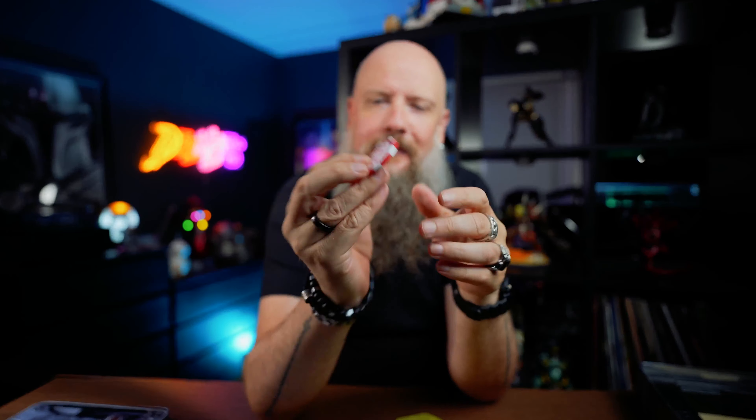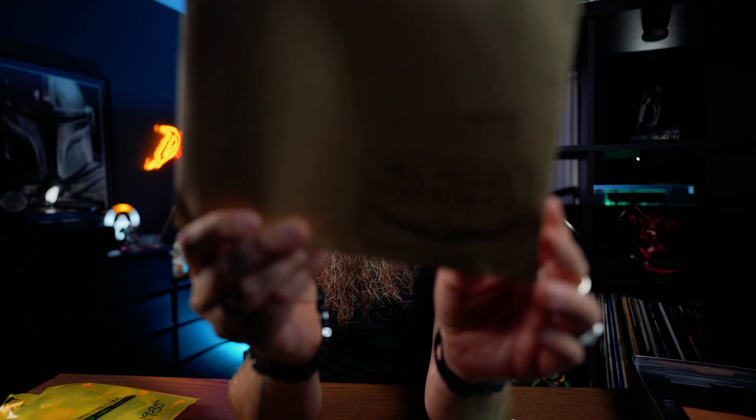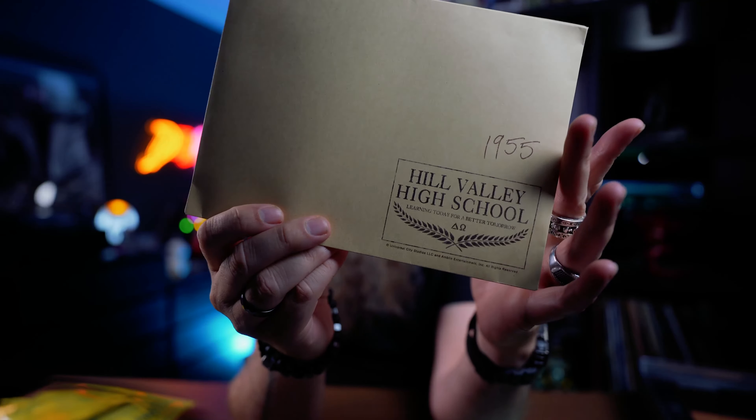One thing that definitely is from the alternate timeline is this: a chip from Biff's casino. When Biff receives the almanac, he places really good bets, becomes filthy rich, and basically turns the whole little town into some kind of Vegas. On the front is the name of the casino: Biff Tanner's Pleasure Paradise.